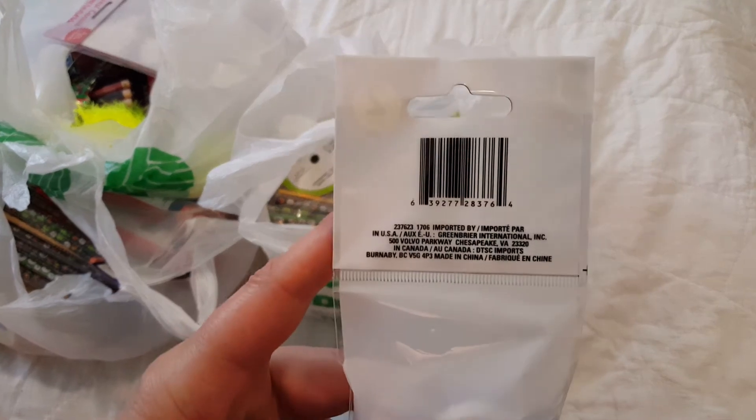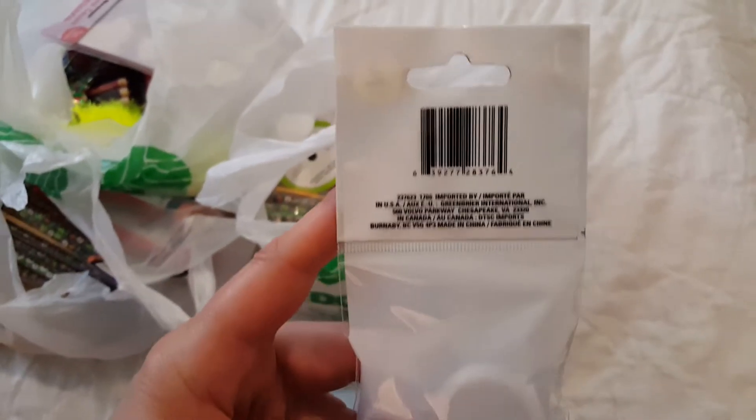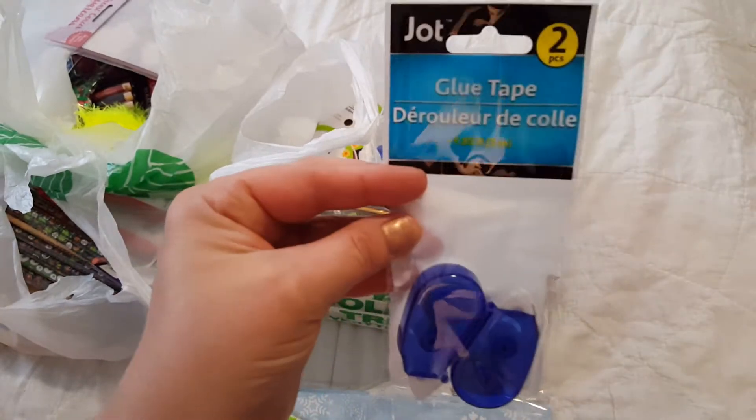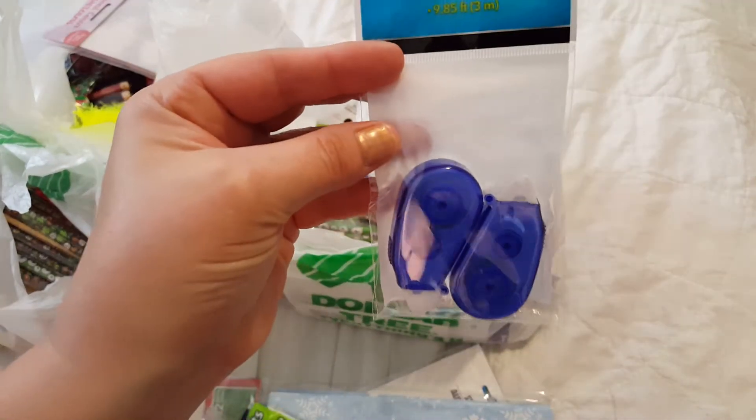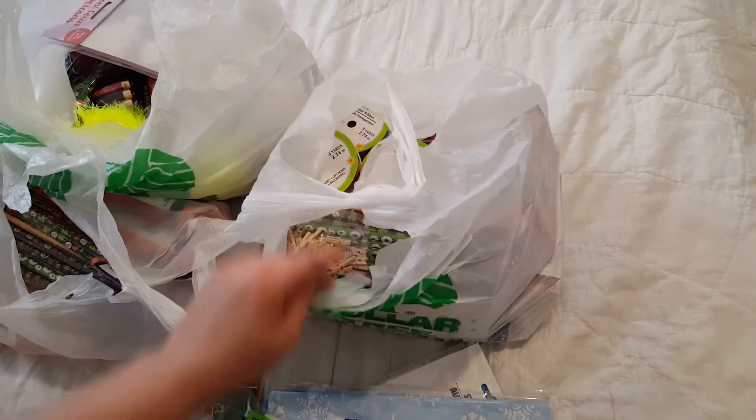I got these little double-sided tape runner things — glue tape is what it's called. There's two. It's Jot brand. I got two of those.